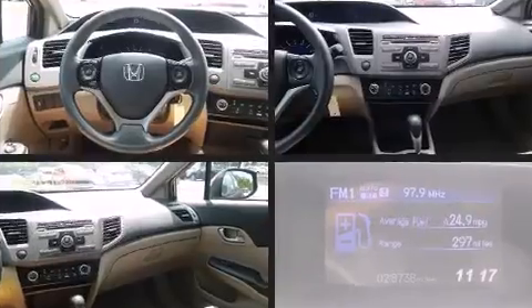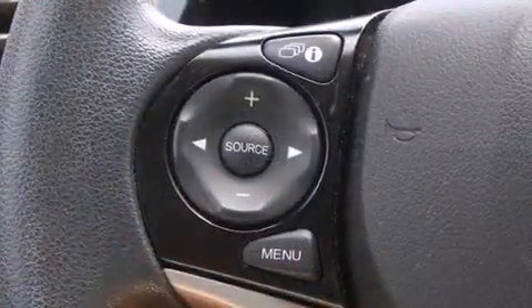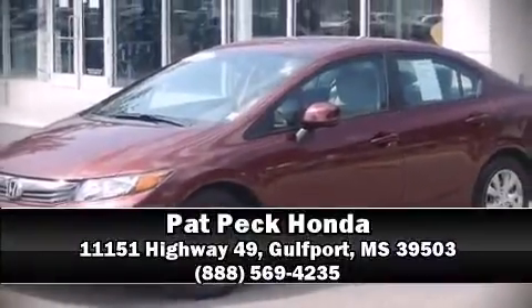The Carfax report provides you peace of mind with detailed information. We have a skilled and knowledgeable sales staff with many years of experience satisfying our customers' needs. We are here to help you.